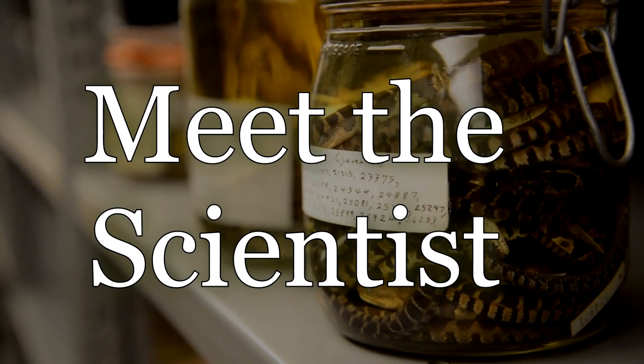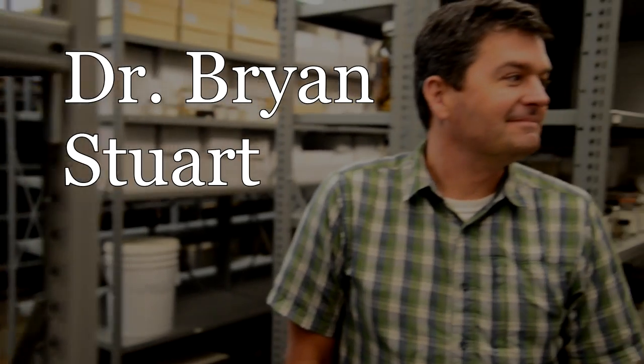Hi, my name is Brian Stewart and I'm a herpetologist. We're currently sitting in my office at the research laboratory of the North Carolina Museum of Natural Sciences where I work.